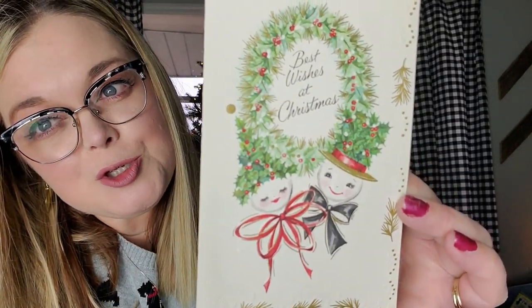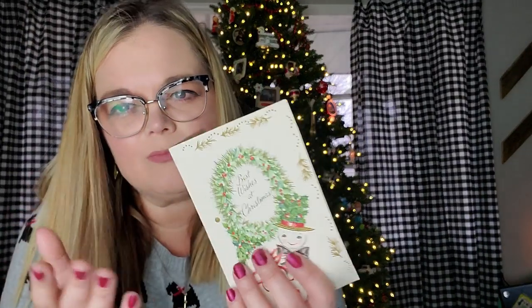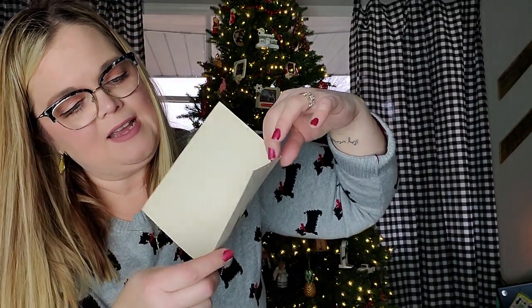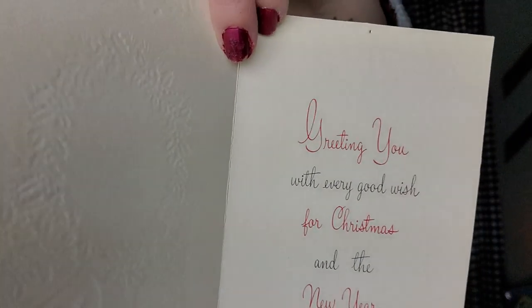This one is great — it's a Sunshine card made in the USA and it's got Best Wishes at Christmas with Mr. and Mrs. Snowman on it. The back of it has their faces as well. It's a textured, kind of raised card. 'Greeting you with every good wish at Christmas and the New Year from Brother and Sister Chris.' I like that the font on the inside is red and gray.